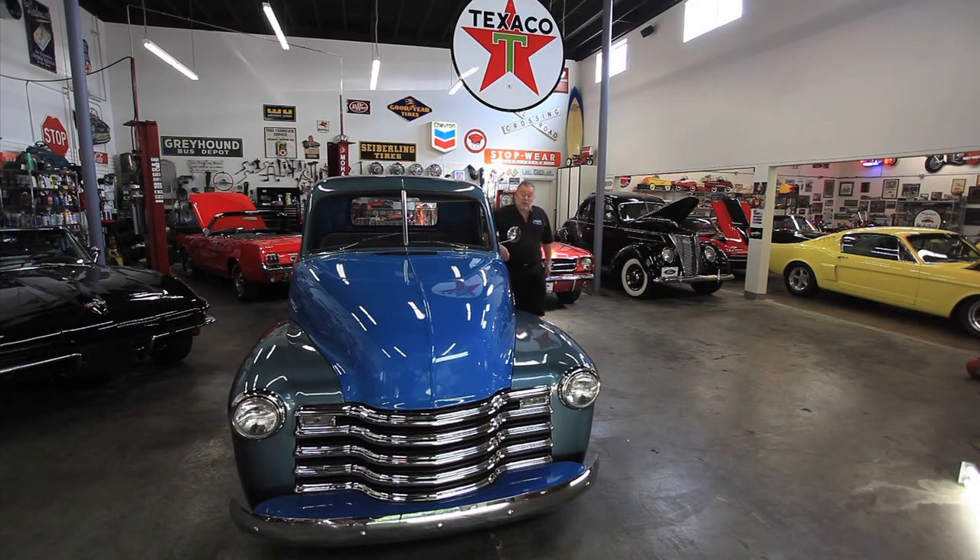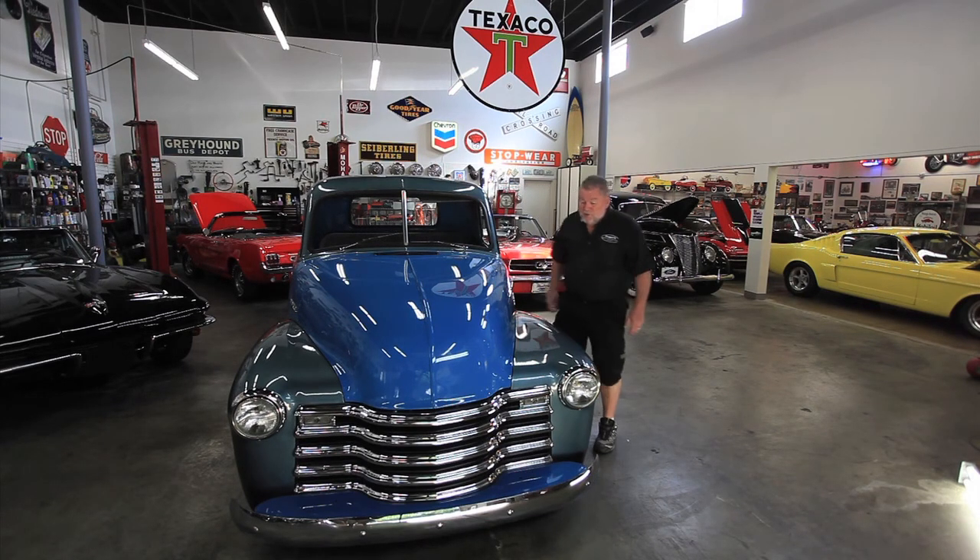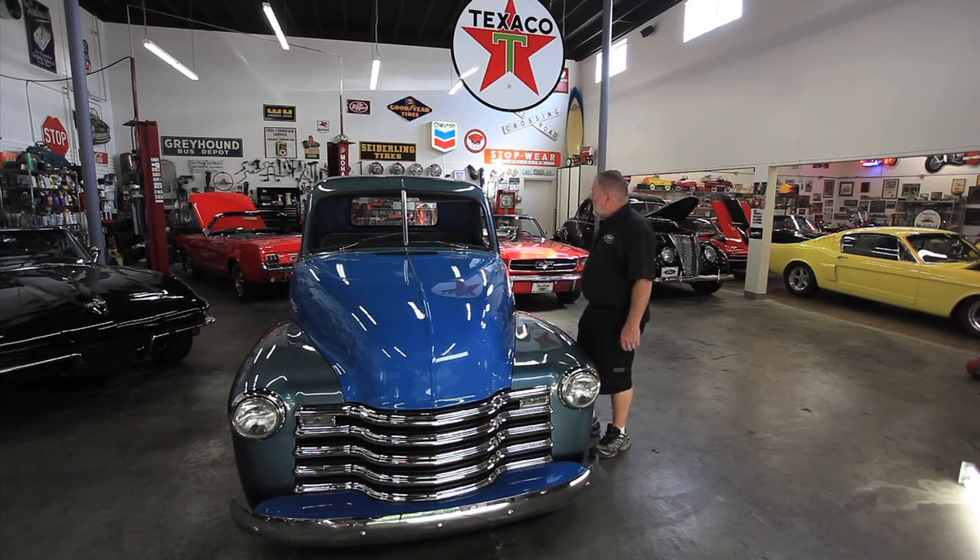Hi, I'm Jerry Drager, Drager's International Classic Sales in Seattle, Washington. What I have to show you here at Drager's Clubhouse is a really neat '51 Chevy pickup. Now it's not your average truck by any matter of means — it's a full frame-off restored truck, and the neat thing is it's got a 454 underneath the hood.